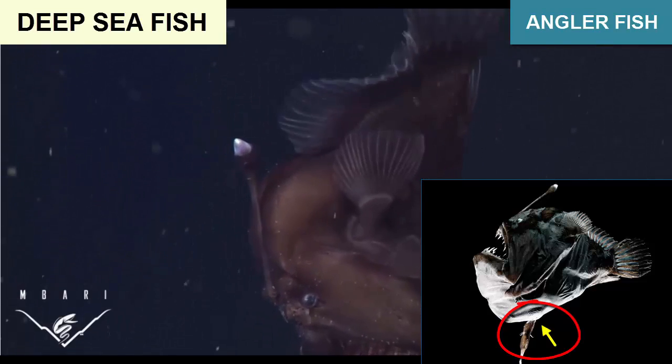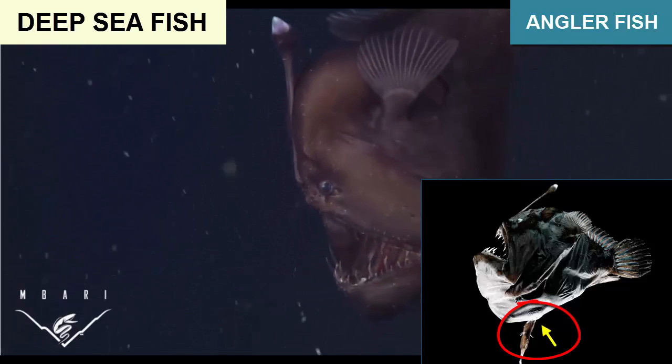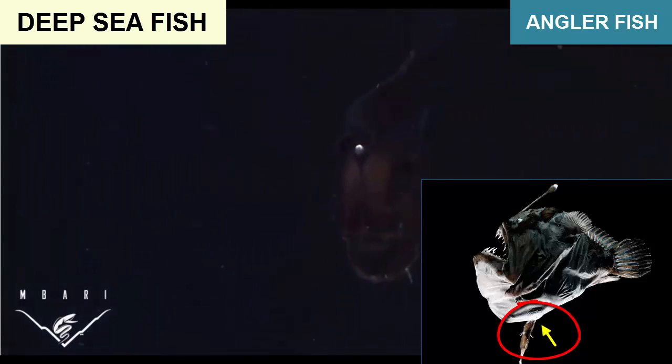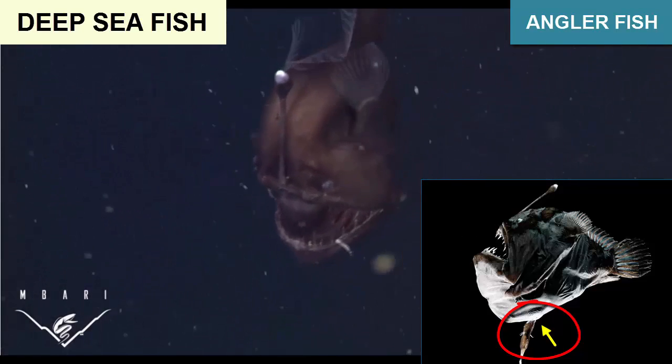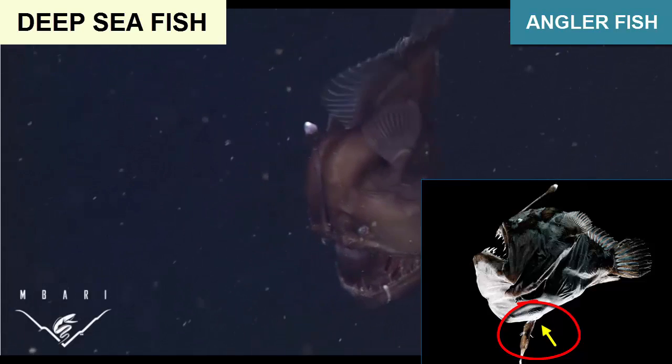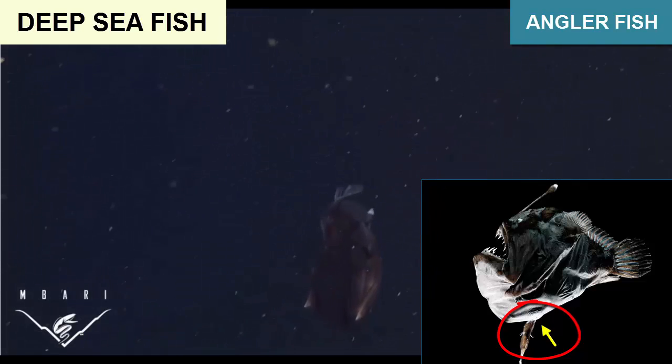Then the male becomes an extra organ for the female, providing sperm as needed and having the female's blood, gases, and nutrients pumped through its own body, providing sustenance. And there the male stays until the end of its life.